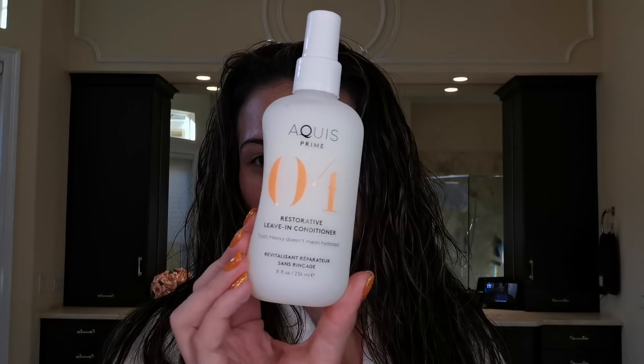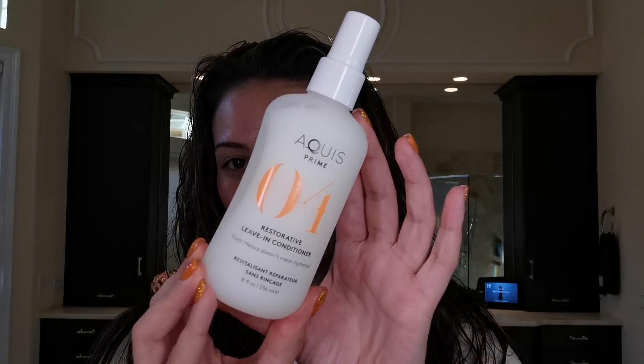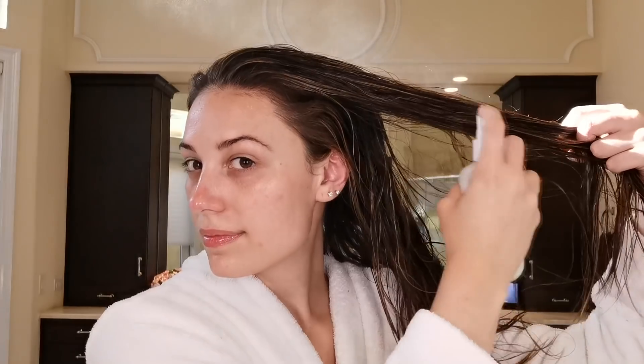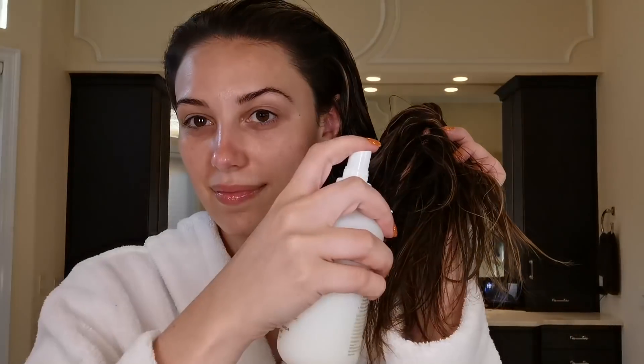Once my skin is feeling fresh and I have all my skincare on, that's when I go ahead and remove the turban. I'm going to be using the Restorative Leave-In Conditioner. We didn't use conditioner in the shower, but we're going to restore that moisture with this. What I love about it is it's going to lock in moisture weightlessly — it's not going to weigh your hair down. A lot of times I skip leave-in conditioners because they make my hair feel heavy, but this is completely weightless.